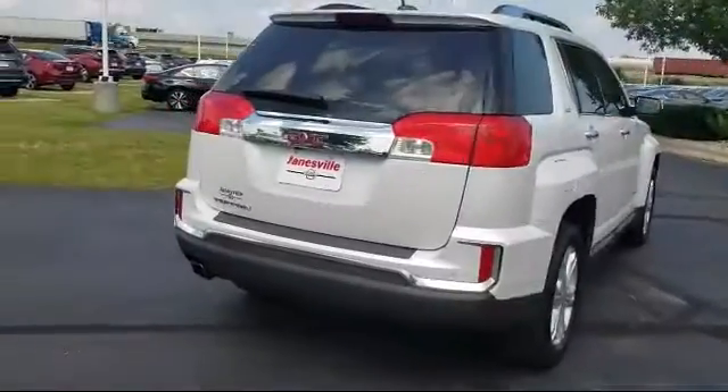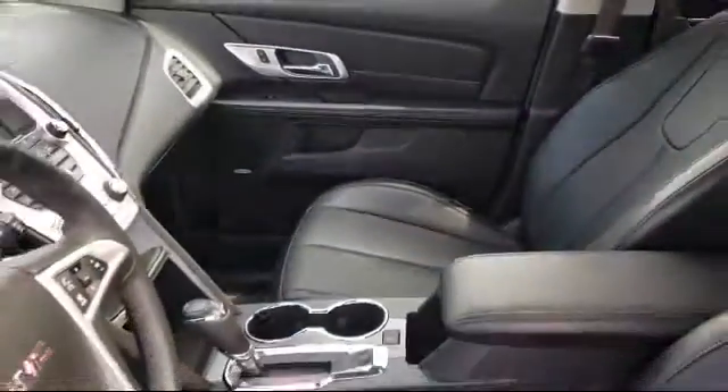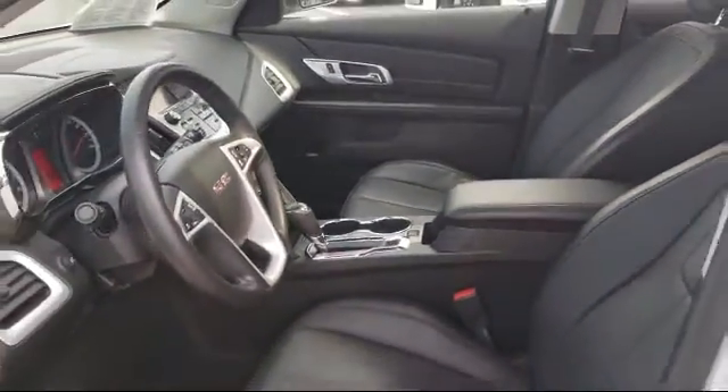It also features leather seating, navigation from telematics, a leather-wrapped steering wheel, and has less than 25,000 miles on the odometer.